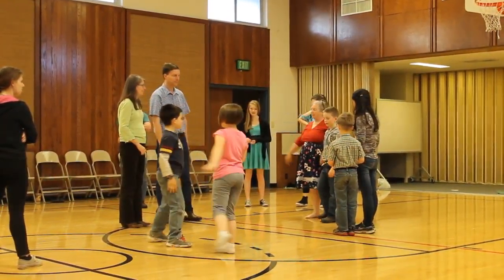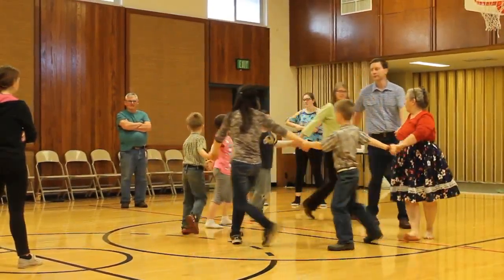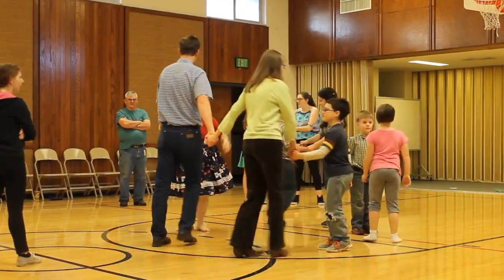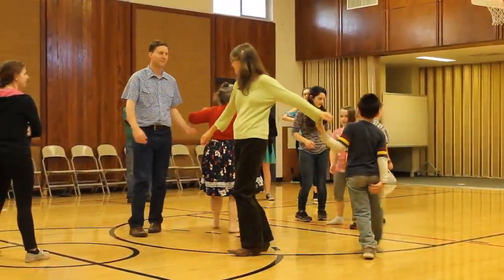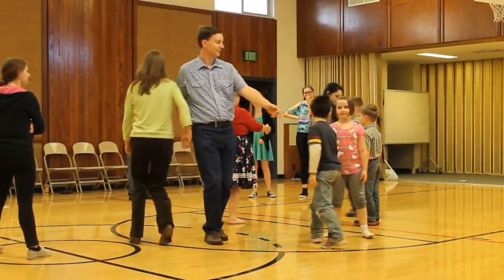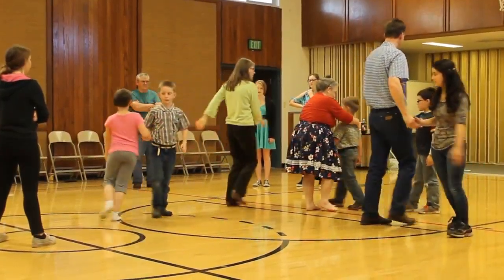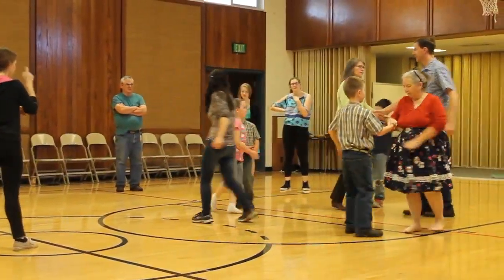No worries. Join hands. Circle to the left. Look for your corner. Where's your corner? Alemande left. Come back to your partner. Right-left grand. It's a right pull by, the next person is a left, and then a right. Left. Till you meet your partner and promenade home.